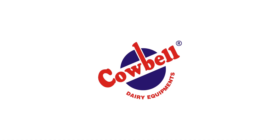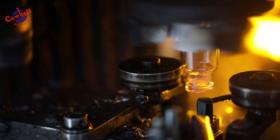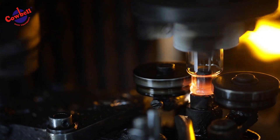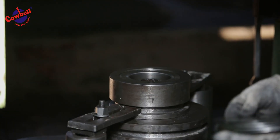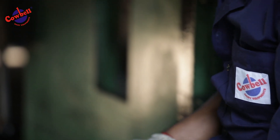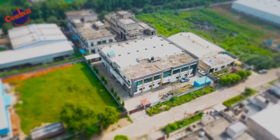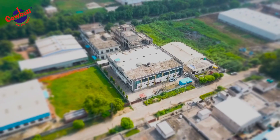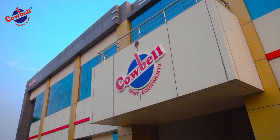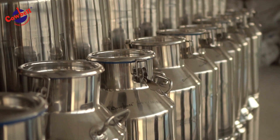Cowbell is a leading manufacturer and exporter of milk cans, dairy lab equipment and cream separators since 1976. The manufacturing unit of the company is located in Saha Industrial Area and has its registered office in Ambala Cantt. Spread over acres of land, the industrial unit has the capability to produce 8,000 milk cans and other dairy equipment per month.